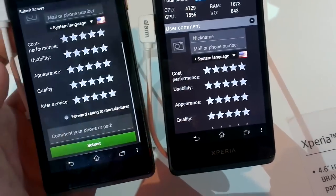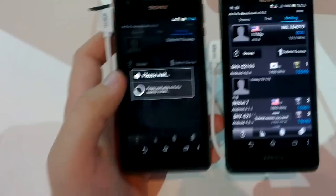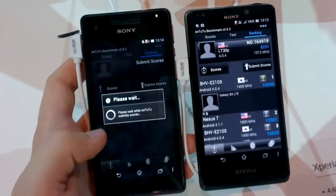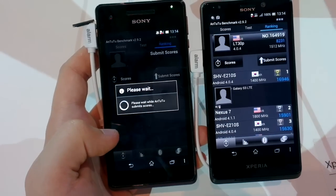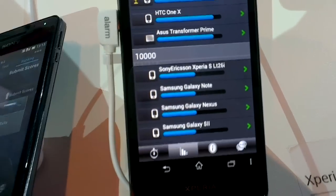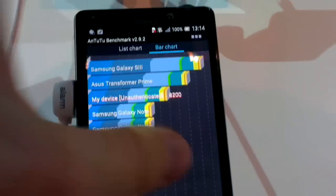If we submit the scores, you can compare these devices against the global ranking. Looking at the bar chart, the Galaxy S3 is there, as is the Transformer Prime. With the T we are above the Galaxy Note. The Transformer Prime has around 10,000 points and the Galaxy S3 has around 12,000 points — but these Xperia devices are still pretty decent performers.